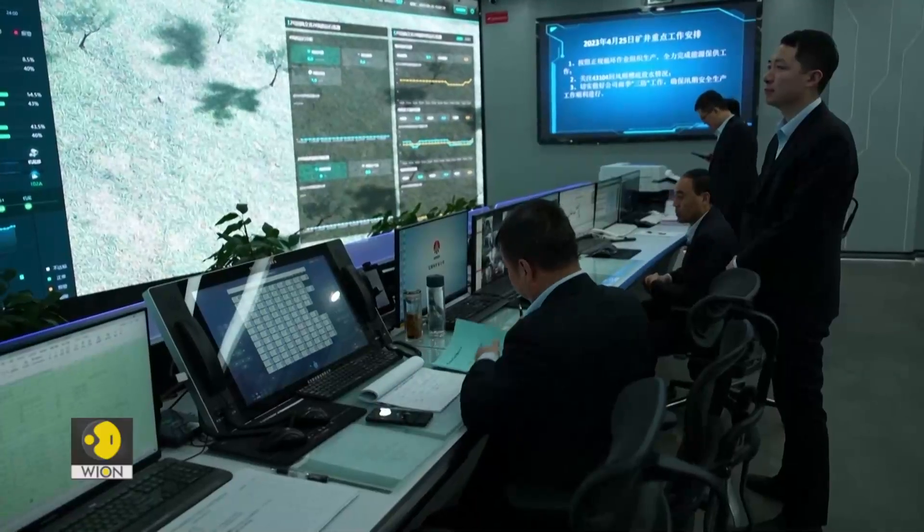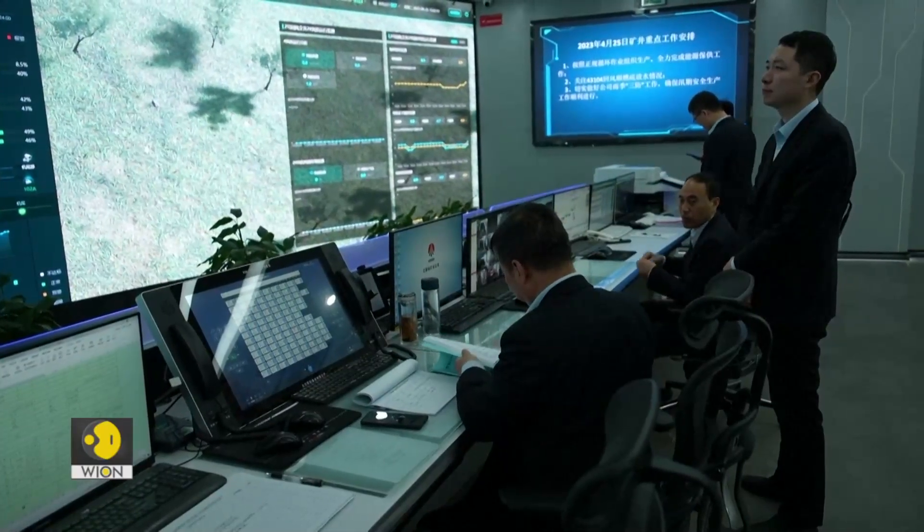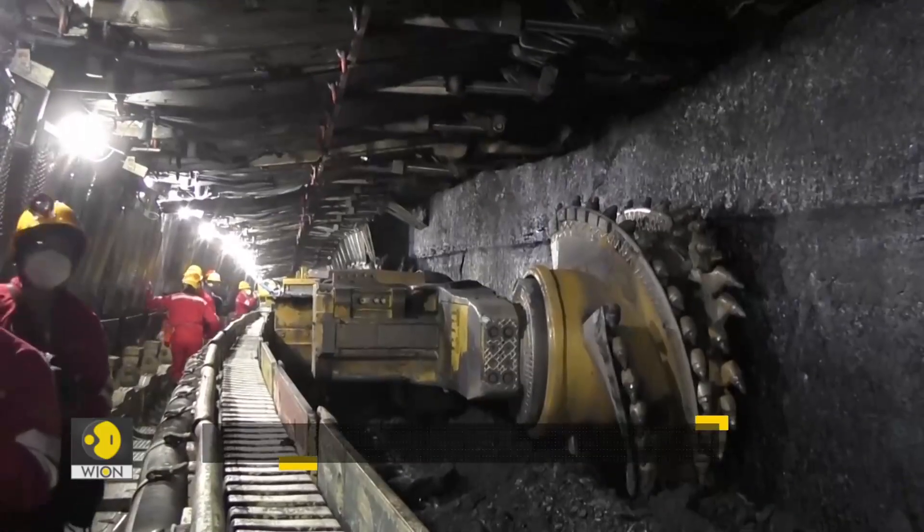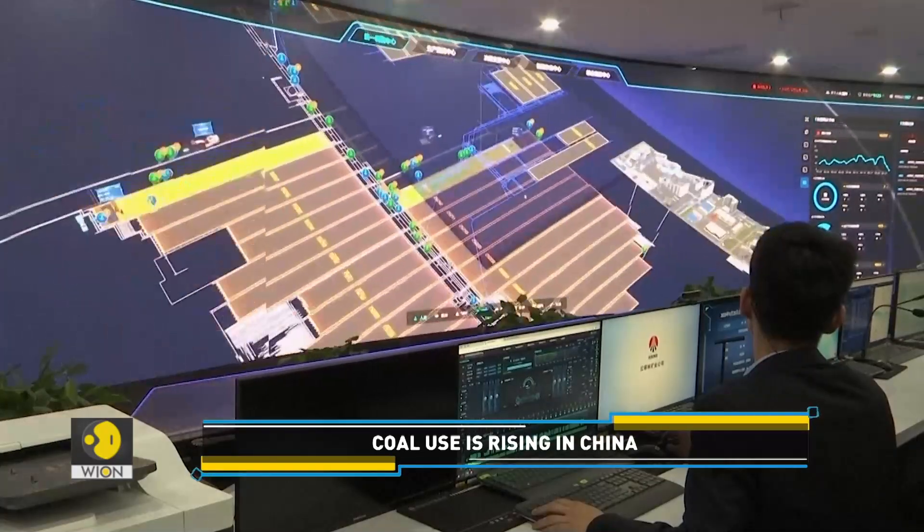China now thinks technology is a solution. With smart solutions, China aims to reduce the number of miners underground and improve safety in coal mines.